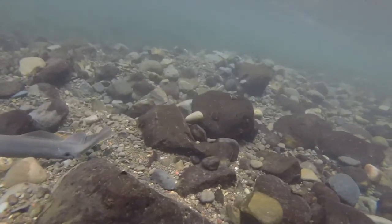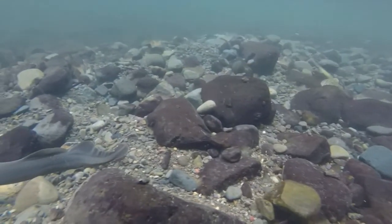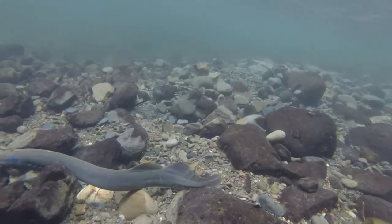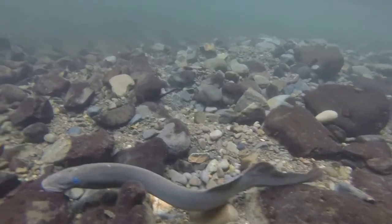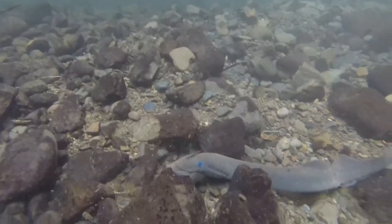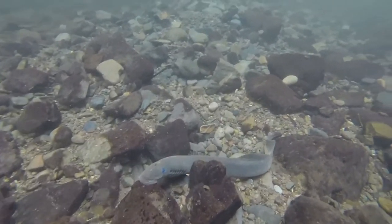Pacific lamprey continue to lose access to clean water and habitat, which is often blocked by dams and other barriers. Because juvenile lamprey ammocoetes spend up to seven years filter-feeding in the silt and sand of streambeds, this behavior makes them particularly susceptible to pollutants and contaminants that settle out of the water. In addition, with changes in the ocean ecosystem from climate change, more predators are eating Pacific lamprey, and it's harder for them to find the fish that they get nourishment from.